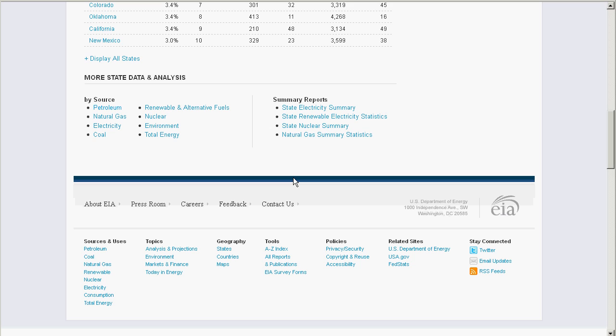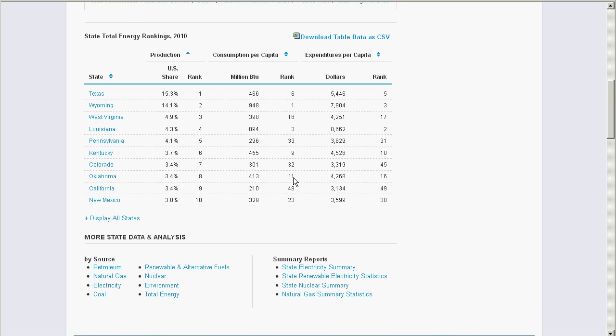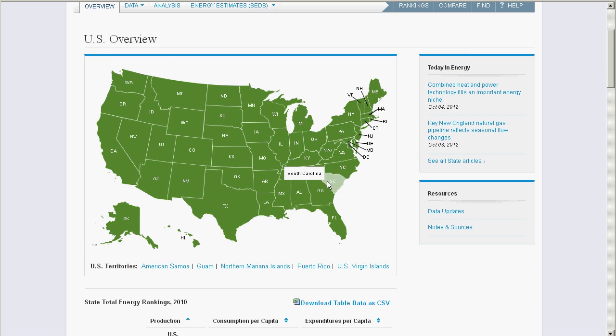We think most of our users will benefit most from a complete portfolio and digital dashboard of their state of interest. So let's pick a state now. I'm going to choose Pennsylvania since it has a diverse energy profile, and I went to school there.